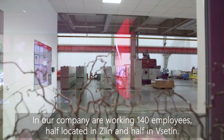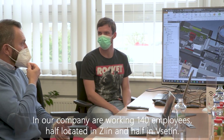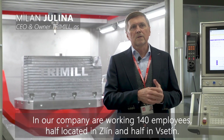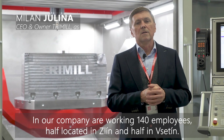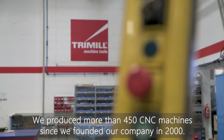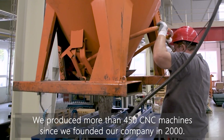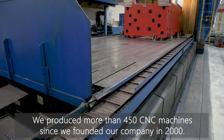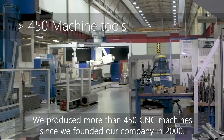In our company, about 140 people are working. We have roughly half of the people in Brno and half here in Šternberk. Since we started production in 2000 until now, we have produced together more than 440 to 450 machines.